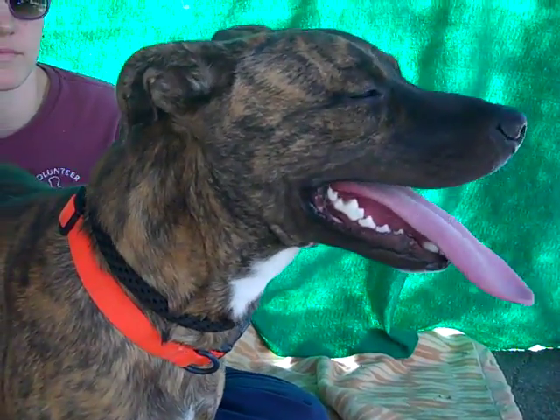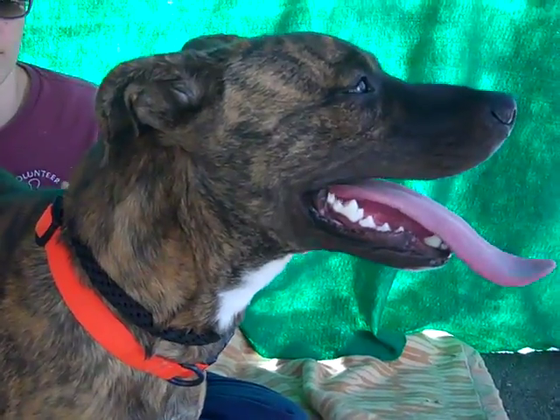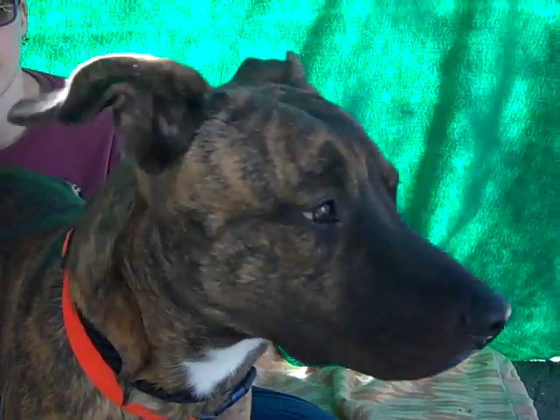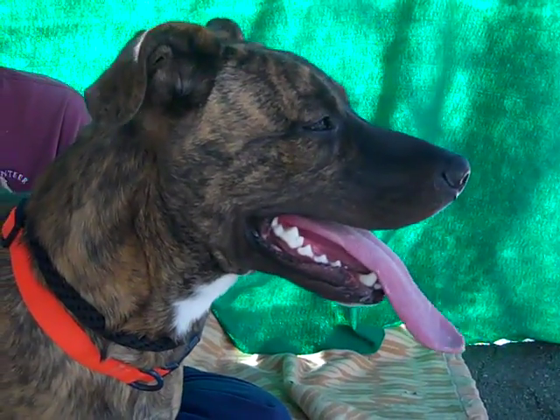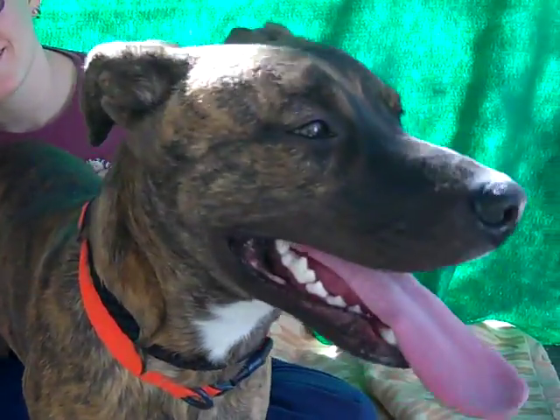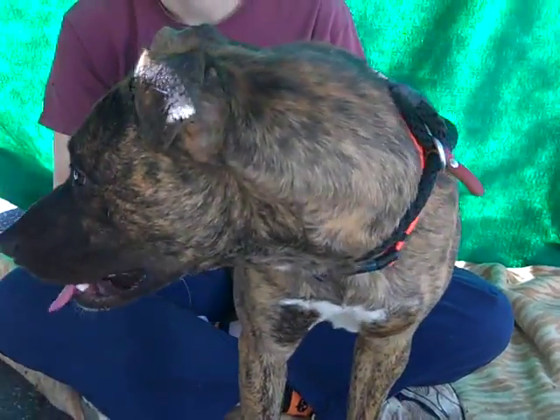He did amazing on his temp test and we learned that he can sit, he can give paw, he loves treats — he's a very treat motivated guy. Look at that awesome tongue, it's good for giving a lot of licks. He's been giving his kisses out to the handler pretty freely. He's just got a great personality.